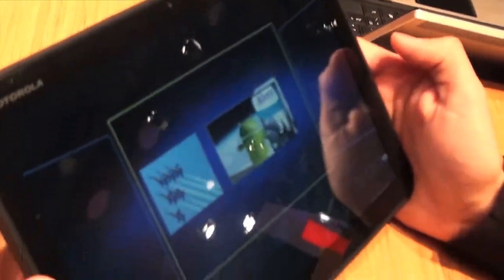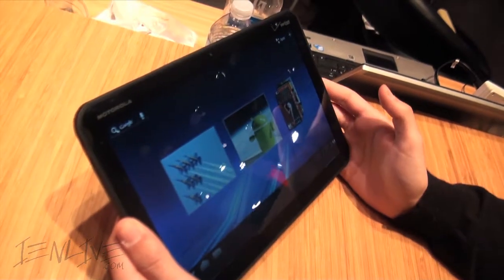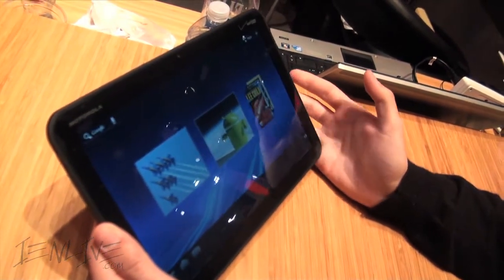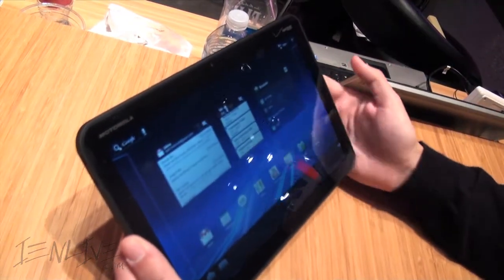The whole Honeycomb experience on this brings it all to life. The Xoom brings more of a tablet factor rather than being just a computer device to have on the go.